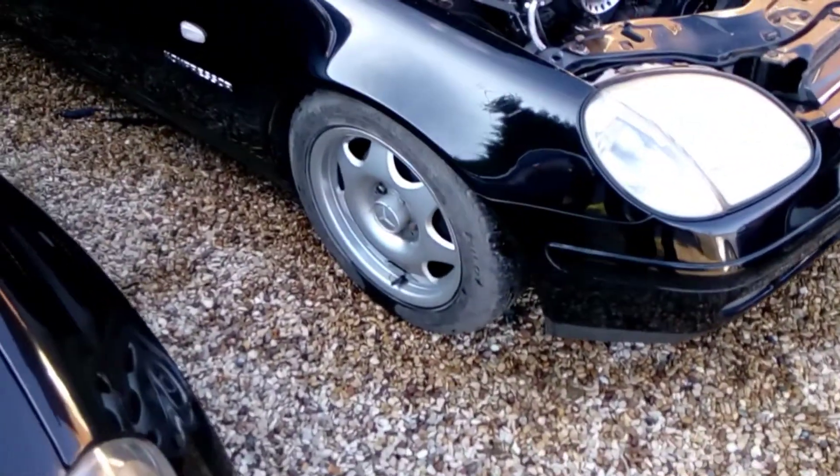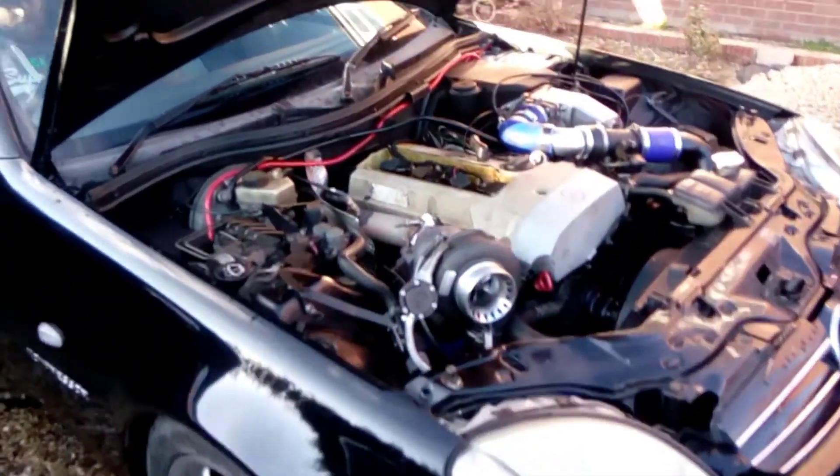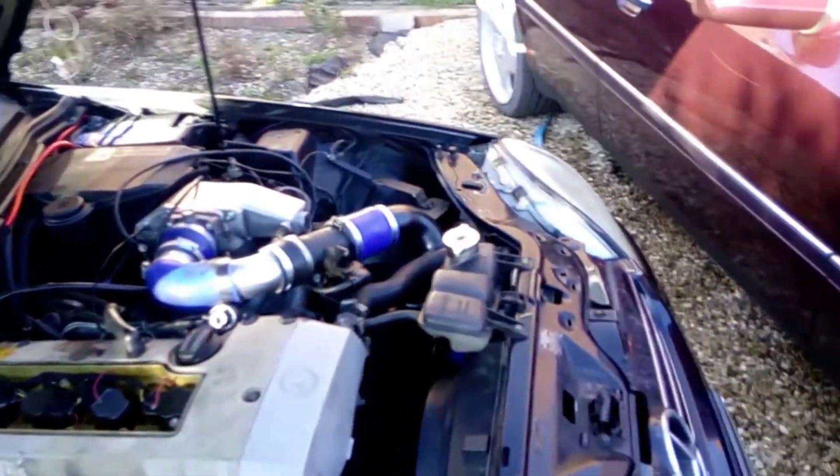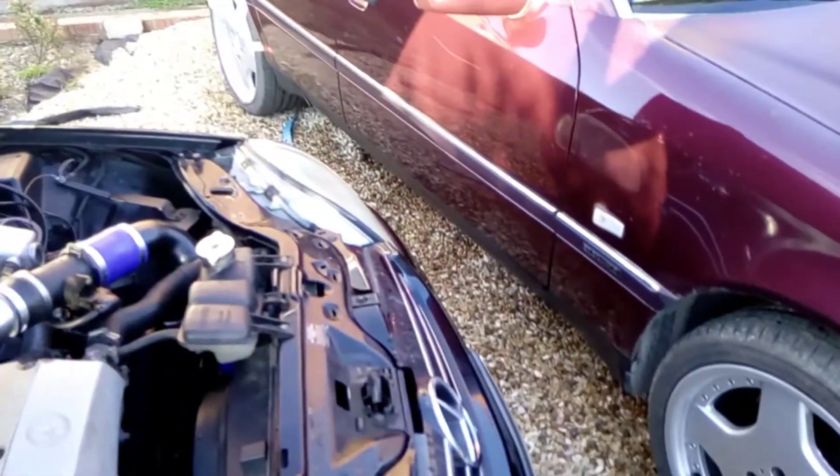I've got the terrible CLK wheels on it at the minute, because my nice AMG lucky likey aftermarket ripoffs are on this one, which I have to say has improved the look no end.